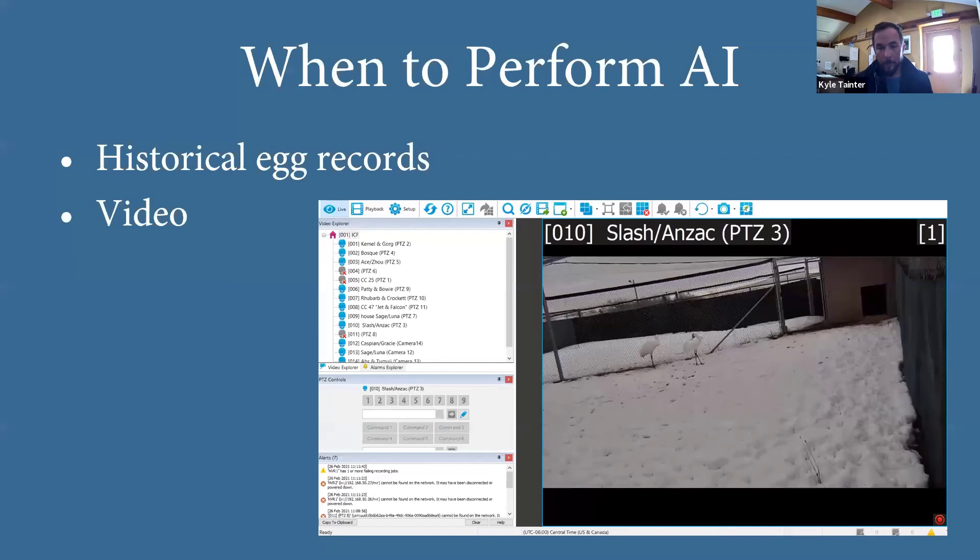We have this awesome new video system where we can keep track of birds right from our computers — we have to thank all our donors for that. We can do recordings and watch birds live, basically spy on them. We'll do it with birds raising chicks, but also if I have Achilles scheduled for AI in the first week of April and I'm watching video and she's soliciting and pre-cop calling two weeks earlier, the birds are telling me we need to start now. The video system is incredibly helpful for narrowing down to a specific timeframe.